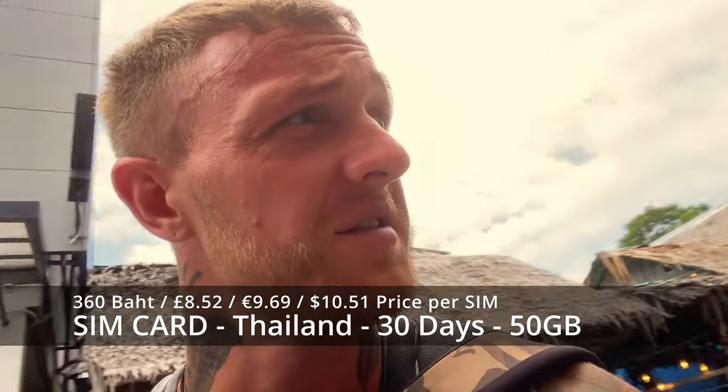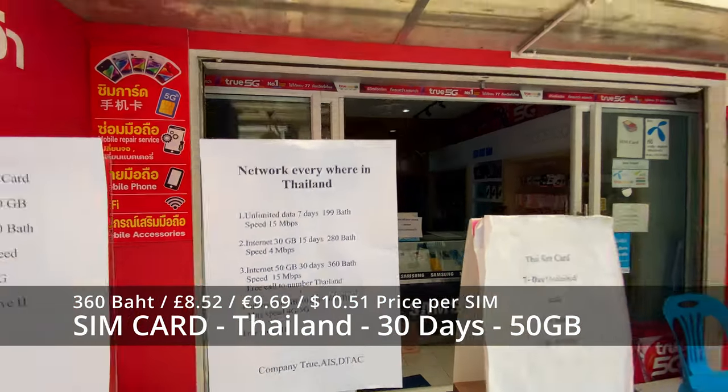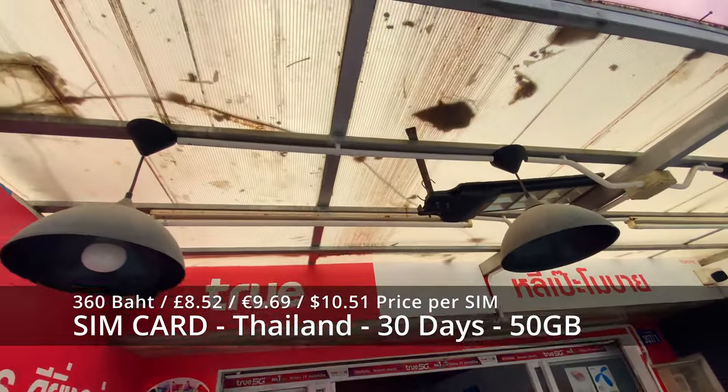First stop: SIM card. Two SIMs — 720 baht, so 360 each.